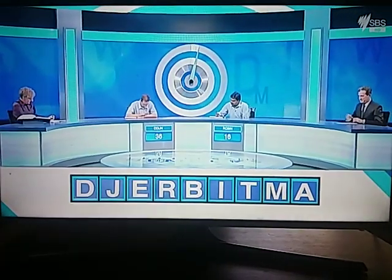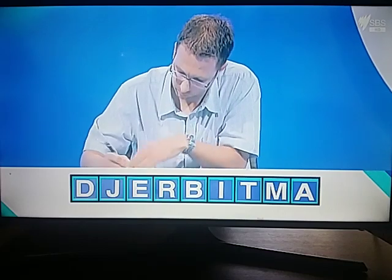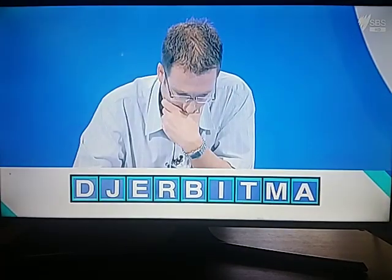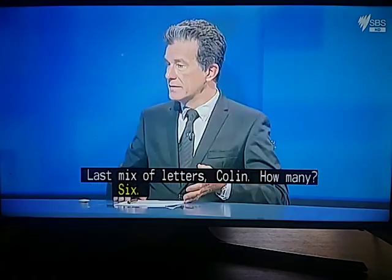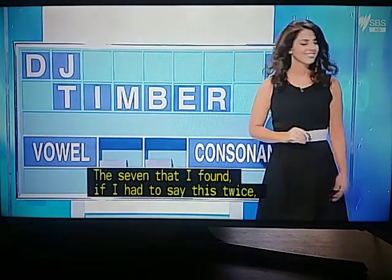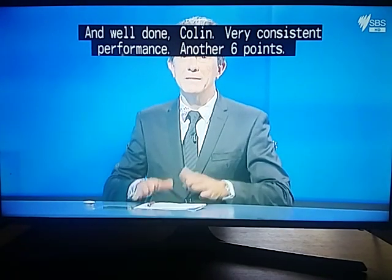30 seconds on the clock. Colin had six, Robin had five. Robin's answer: Bride. Colin's answer: Timber. Thought we might have liked Bride, with Colin getting married in the not-too-distant future. It's a lovely five, but Timber is a better six. The seven found was Re-admit. Well done, Colin — very consistent performance. Another six points.